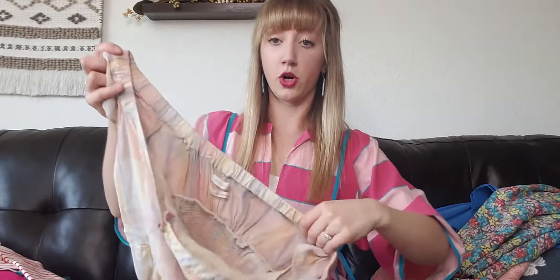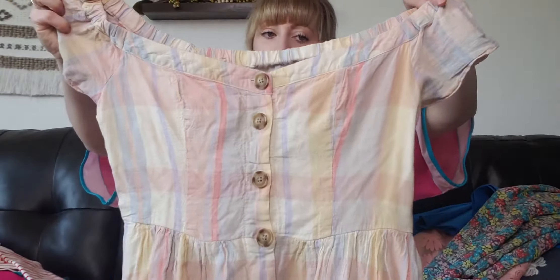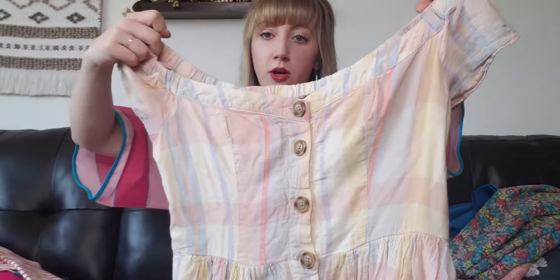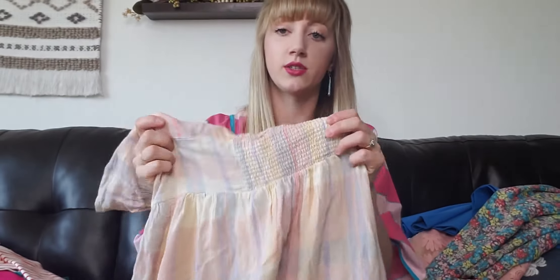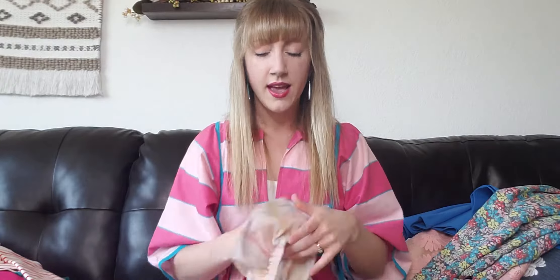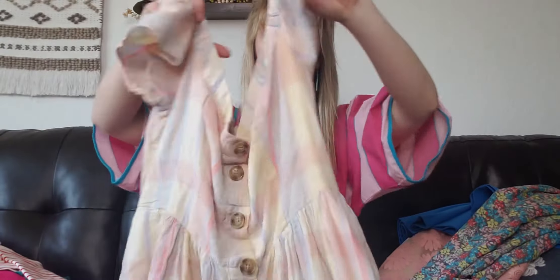This next piece is an Urban Outfitters dress, size large. It's kind of a striped pastel plaid with a button-down mini length. It has a smocked back so it stretches a little, and it's kind of off the shoulder, which is really cute. I've had it listed for a few days and it's already gotten about eight or so likes, so it does seem to be a popular style people are looking for.